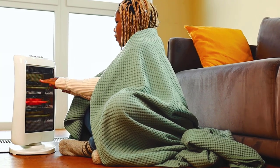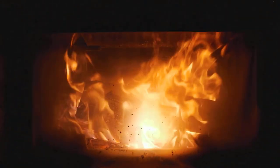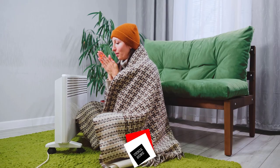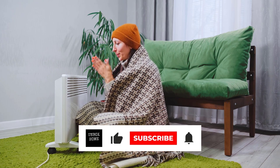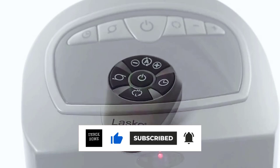For more information and updated prices on the products mentioned, check the links in the description below. If you enjoyed this video, hit the like button, and if you're new to the channel, subscribe and hit the bell icon for future updates.